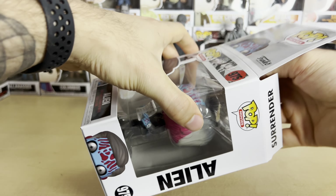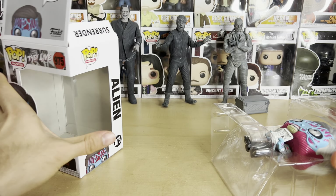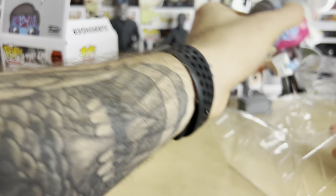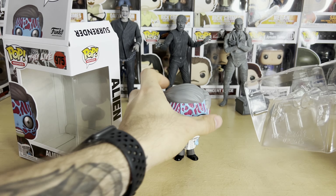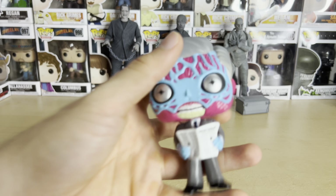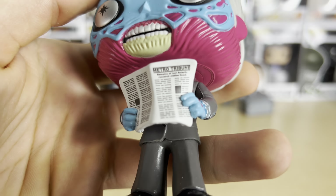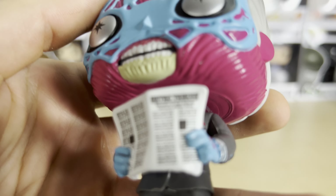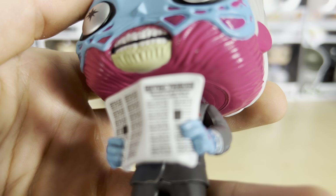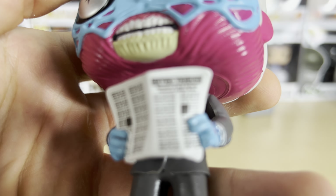Let's take this guy out and take a closer look at him. I believe this is supposed to be from the scene where John Nada first puts the glasses on and discovers that these people are aliens. This guy's at the newspaper stand, and he's got a newspaper that says "Metro Tribune" on it. If you can make it out, there's something written there — let me try to focus on it. It's very tiny, but Funko put some detail there.